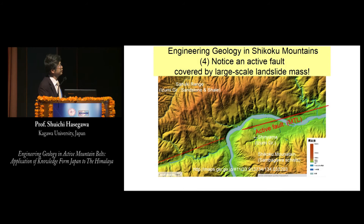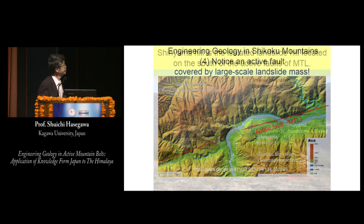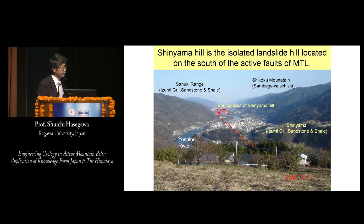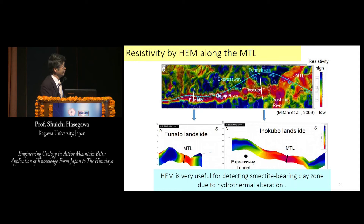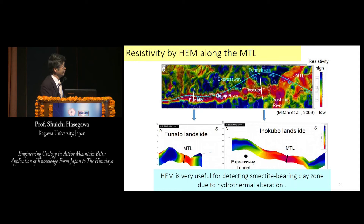Let me show some relations between active faults and landslides. This is a very sharp fault scarp of the Median Tectonic Line, and this section is not so clear. We tried a helicopter-borne electromagnetic method to detect smectite-bearing clay zones as low-resistivity zones. This is the result of the resistivity survey along the Median Tectonic Line. The active fault MTL is shown here, and the red zones are low-resistivity zones due to hydrothermal alteration.